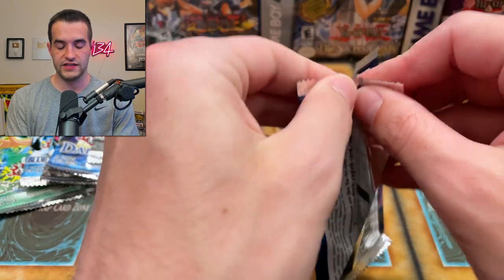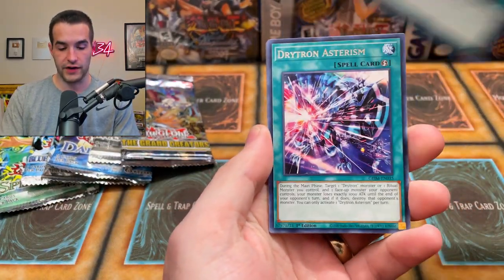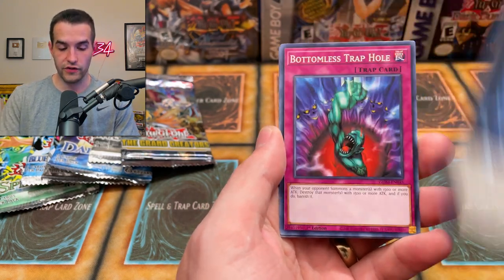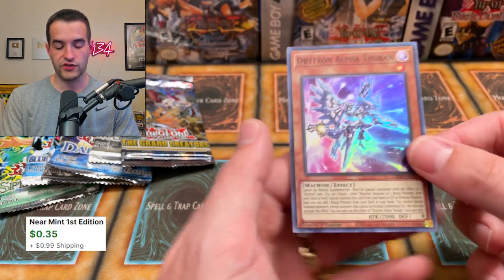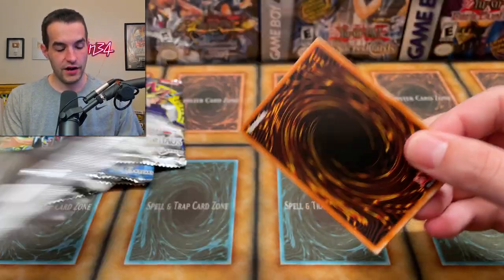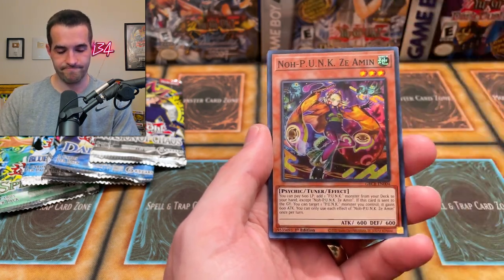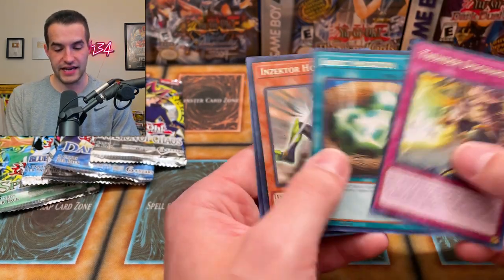The Grand Creator — got some good stuff in it, though it did us dirty for a couple cases. Noah Punk — Punk cards are worth a lot, so I'm going to pull that aside to make sure it's not one of the valuable ones, because Punk is a very good deck right now. Now we're done with the five packs left from the Legendary Collection.